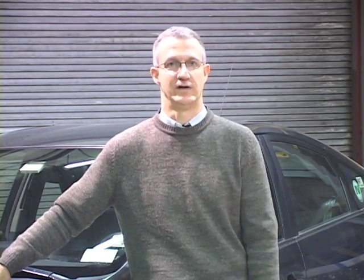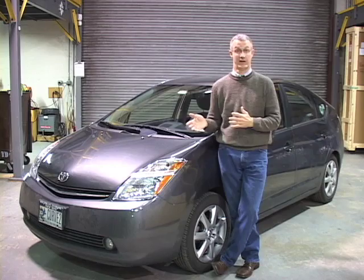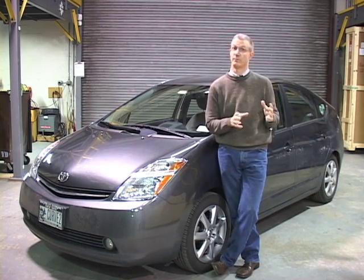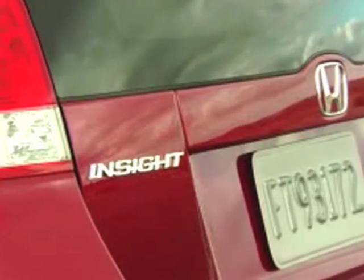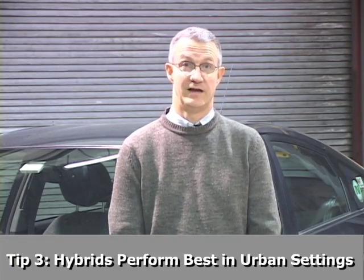Many people think of a hybrid as a full hybrid — something that can move itself on electricity — and you have to admit that's kind of a cool factor as well. Toyotas, Fords, Nissans, and General Motors vehicles — Chevrolets, GMCs, and Cadillacs — all of those hybrids are full hybrids that can move themselves a little bit on electric power. Honda is the company that mostly makes mild hybrids, the ones that don't switch into EV mode.